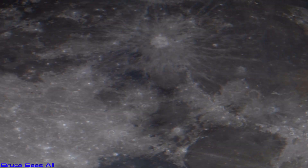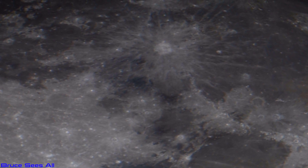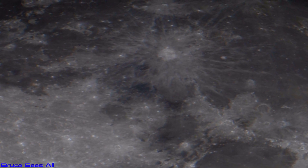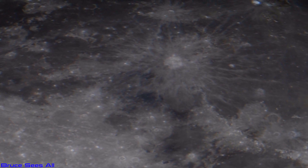This is Copernicus crater again. We're looking at that bright crater, which is the Apollo 12 landing right beside the Apollo 14 landing, seeing a very beautiful and clear surface.